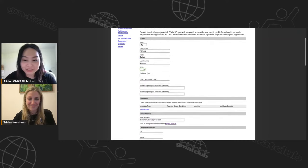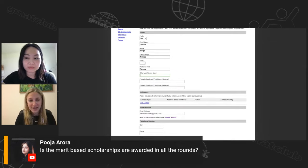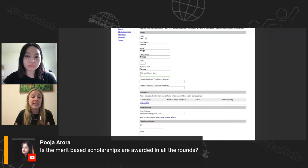A question about round deadlines: are merit-based scholarships awarded in all rounds? The answer is yes, and there is actually a box you check off later in the application to be included. Merit-based scholarships are limited, so there is an advantage to applying early, as there may be fewer available by the end. But either way, the stronger your application is, the more likely you are to get one. If you need a few extra weeks to make it stronger, take that time.